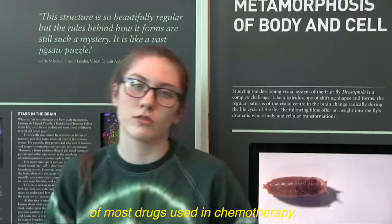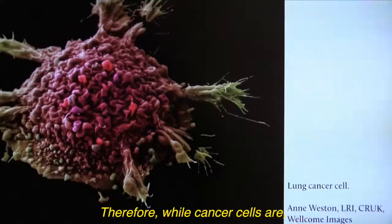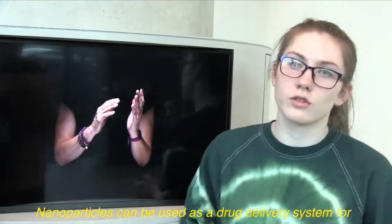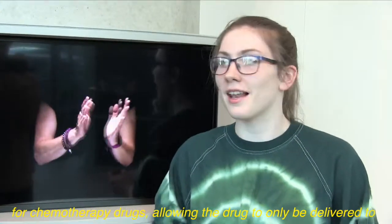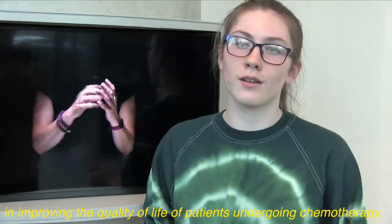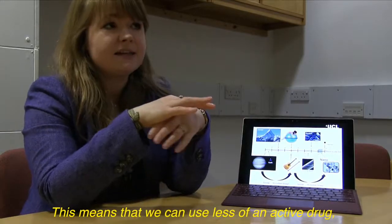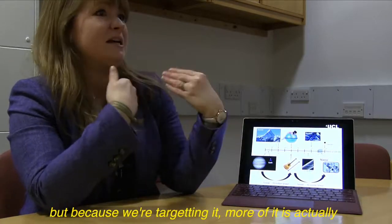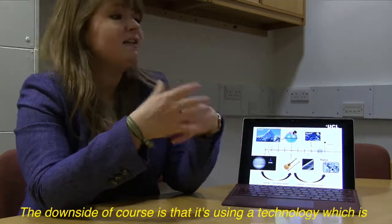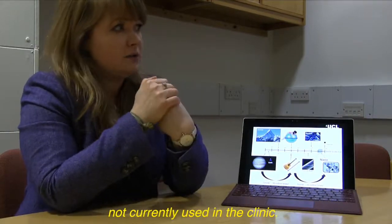A major drawback of most drugs used in chemotherapy is their lack of specificity. While cancer cells are targeted by toxic drugs, so are normal body cells. Nanoparticles can be used as a drug delivery system for chemotherapy drugs, allowing the drug to be delivered only to cancer cells — a hugely important step in improving patient quality of life. This means we can use less of an active drug, but because we're targeting it, more of it is actually getting to the site. The downside, of course, is that it's using a technology which is not currently used in the clinic.